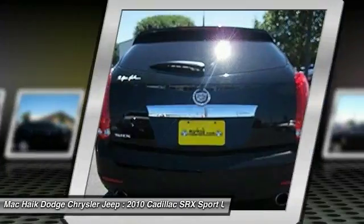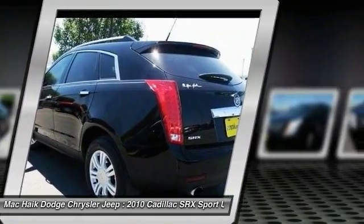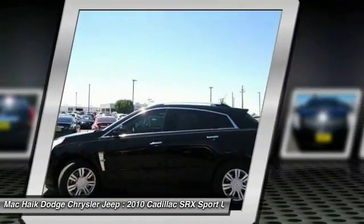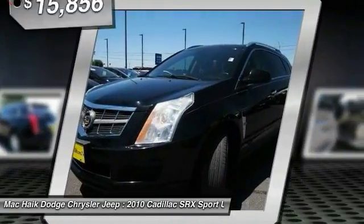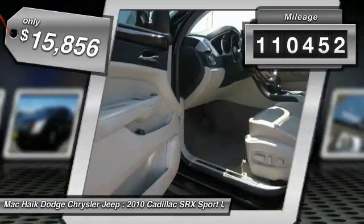Luxury lovers will delight in the new stylish handcrafted cabin. And for technology lovers, the list of high-tech features is just too long to list, and is priced below $20,000. This vehicle has less than 115,000 miles.